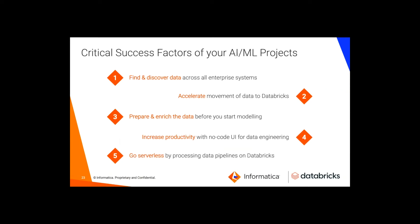Finally, you want to go serverless — and this is where our partnership with Databricks is so important. You create data pipelines on Databricks to take advantage of the increased flexibility, performance, and no limits on data that they offer.